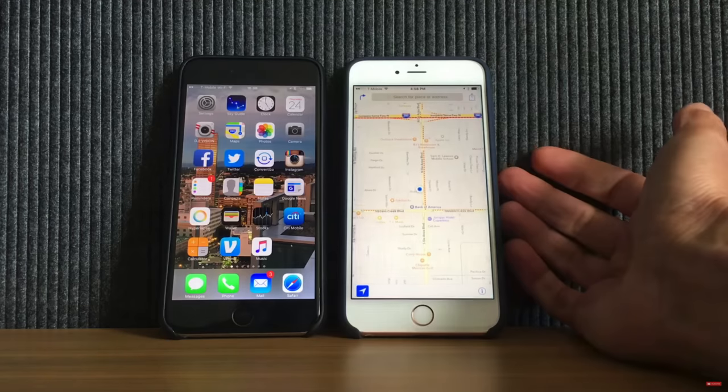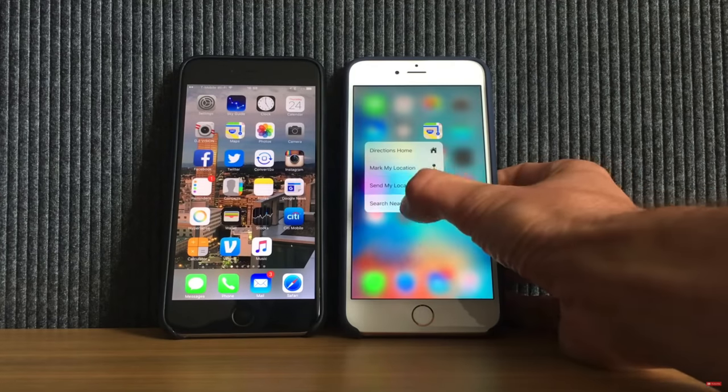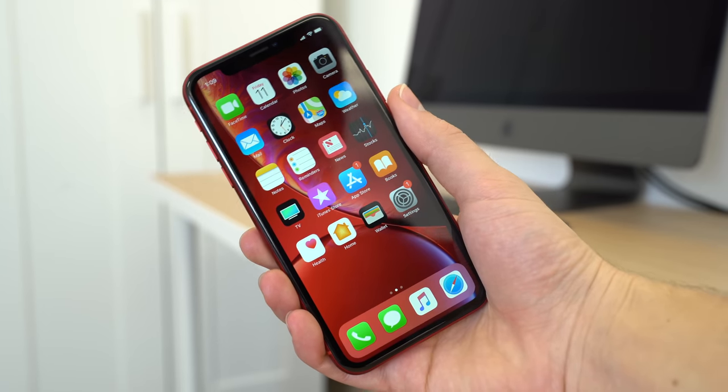Probably because of the edge-to-edge LCD screen, Apple didn't include 3D Touch in the new iPhone XR, and we're sorry that it had to go. Every iPhone since the iPhone 6S has measured the deflection of the device's screen for 3D Touch, and that capability is now gone on the iPhone XR to give us the new rounded edge Liquid Retina display.